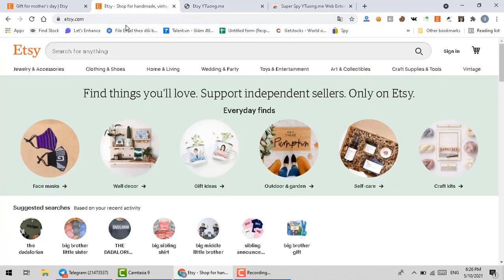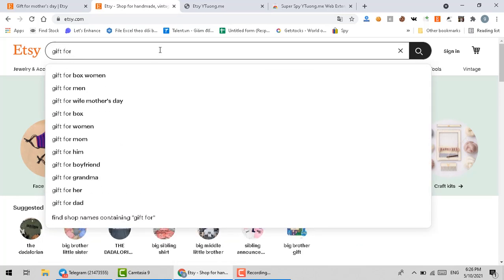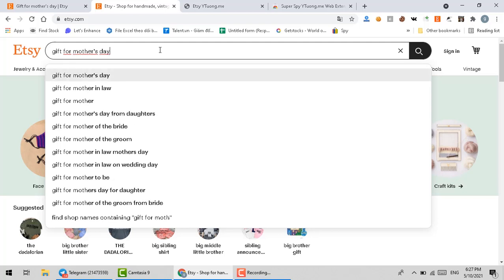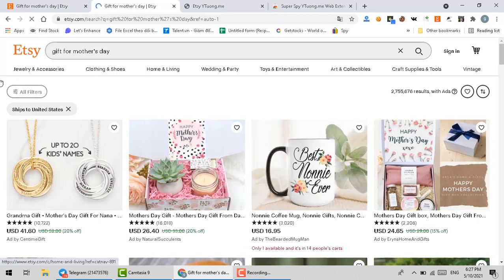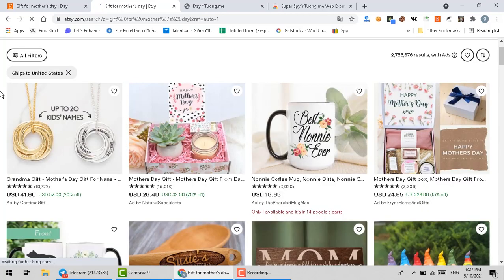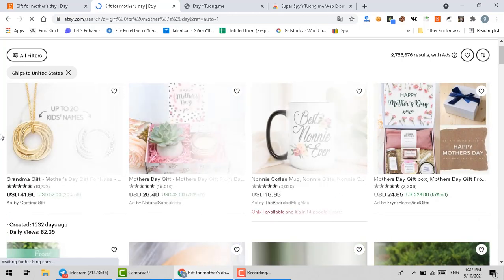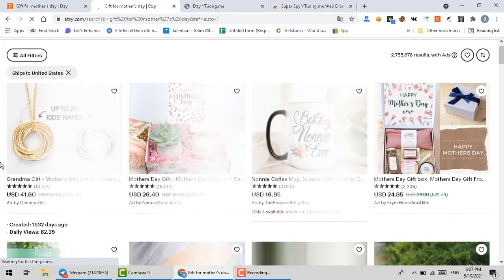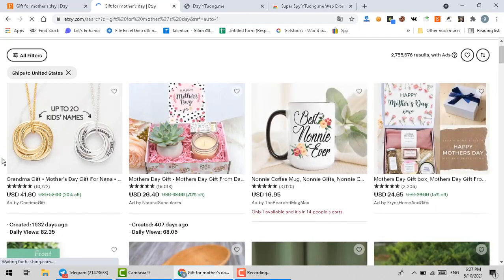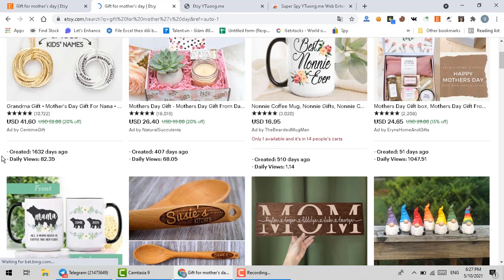And now go back to the Etsy website and search for something. Have you seen it? All of the information — daily traffic, day of creation — is right in front of you. You can rely on these numbers to evaluate the potential market and potential product, and you can improve it your way.